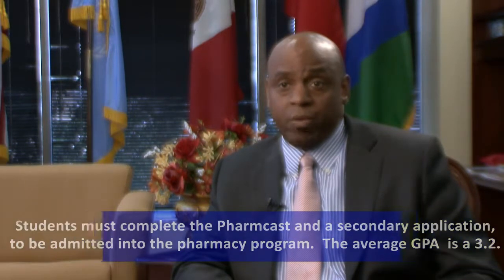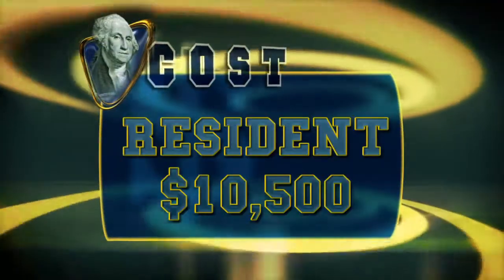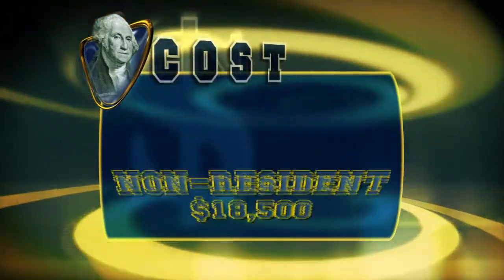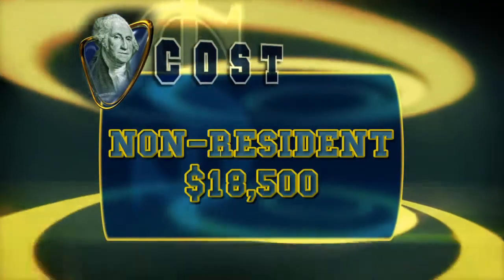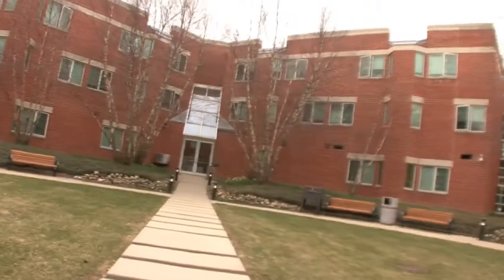The minimum GPA we're looking at right now is a 2.75 for incoming students. Illinois residents will pay yearly tuition and fees of around $10,500. Out-of-state students will pay closer to $18,500. The cost of living on campus ranges between $7,800 and $11,600 a year, depending upon where you reside.